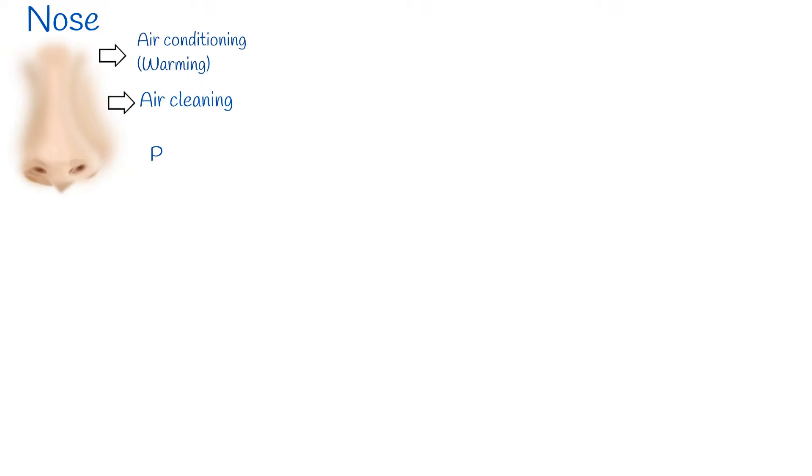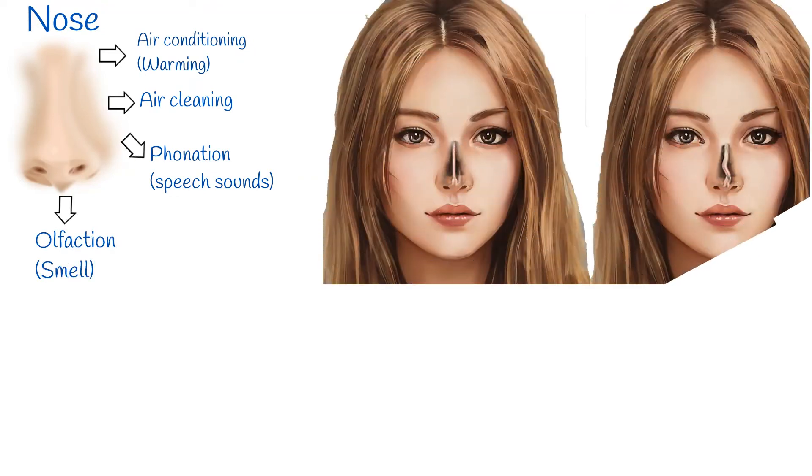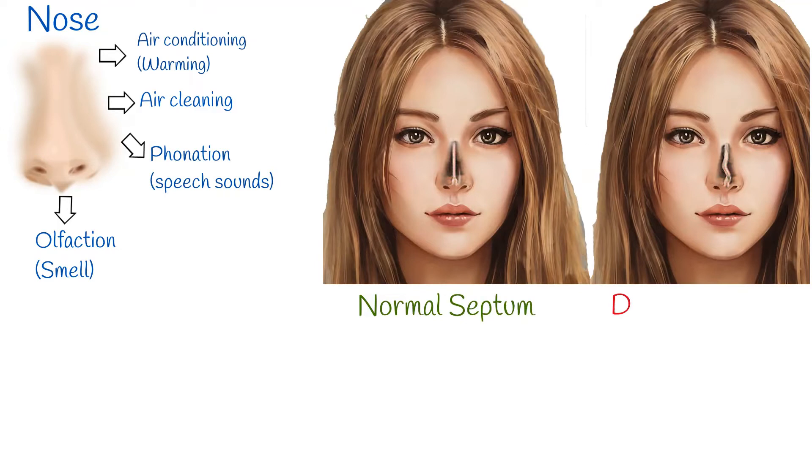The nose plays a role as an airway with other functions, including air conditioning and air cleaning. It also plays a role in phonation and olfaction. The nose contributes almost 50% of overall resistance of inspired air, so nose breathing is definitely an important physiological process.